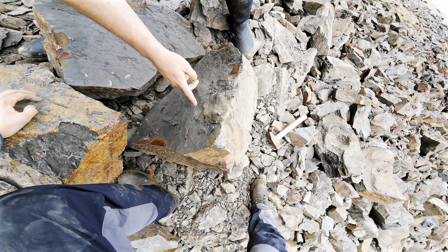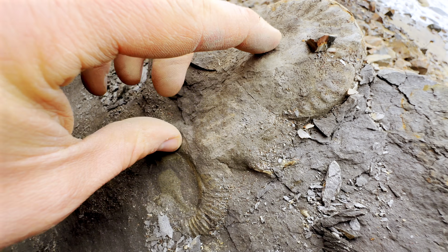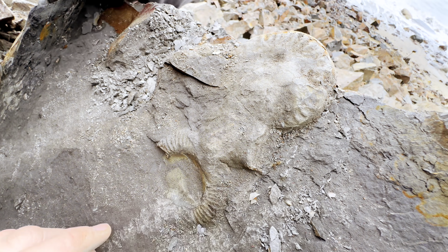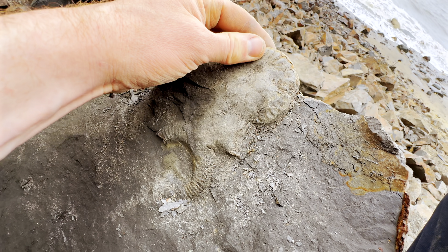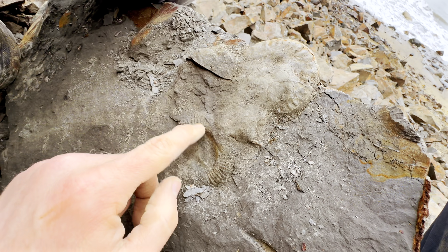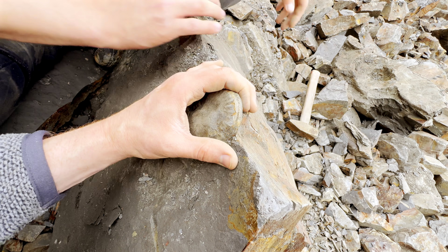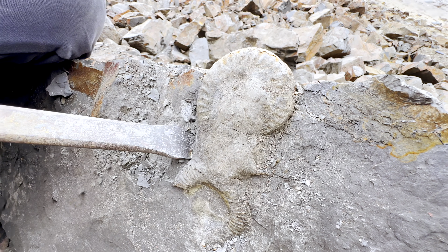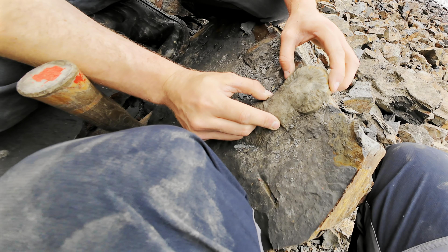It's a Hildoceras and a Dactylioceras. It's really unusual to have two different species side by side. There's a fossilized squid impression as well. I wonder if this ammonite's three-dimensional or if it's completely crushed like the ammonite next to it. I think we'll have to do a little bit more digging first before we know. There we go, the Hildoceras is loose. See if we can wiggle that out.